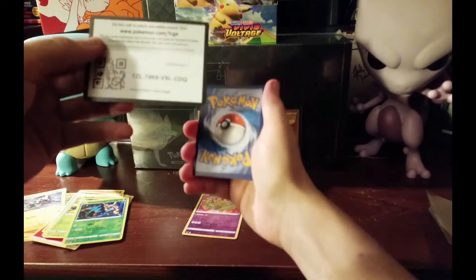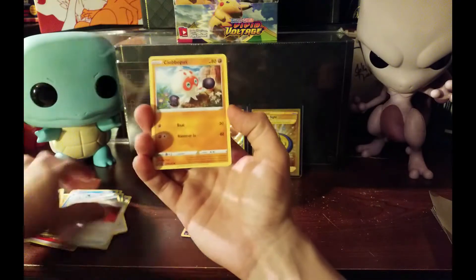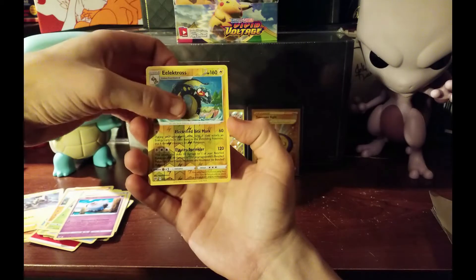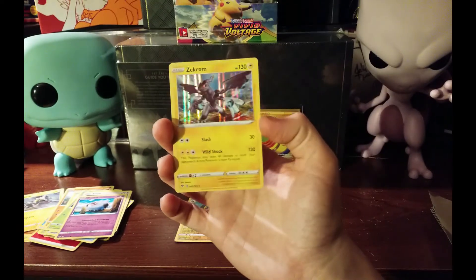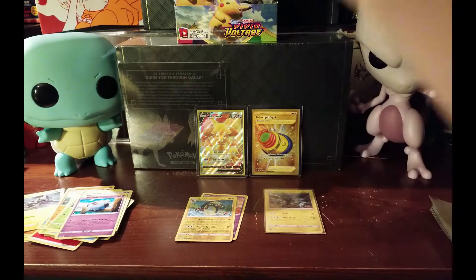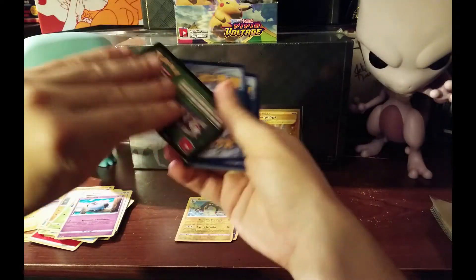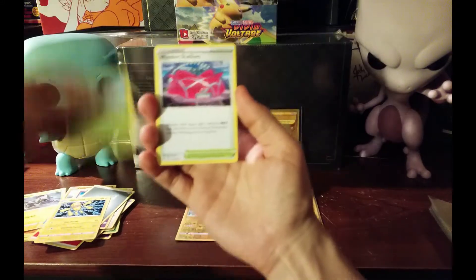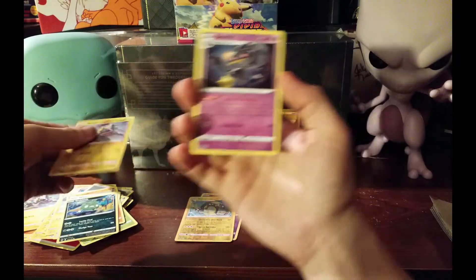Third pack of the box - we got Heroe's Medal, Electrike, Exeggutor, Eevee, Electros reverse, and our rare is a Zekrom holo. That's actually really awesome - one of the cards I really want. Next pack we got Koffing, Rockruff, Whismur, Rubbish, Blitzel reverse, and our rare is a non-hollow.